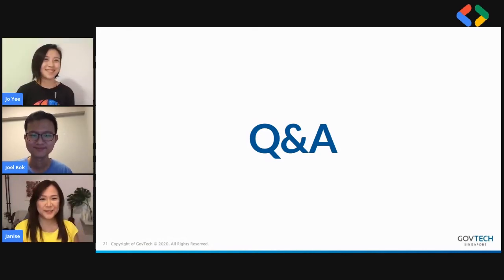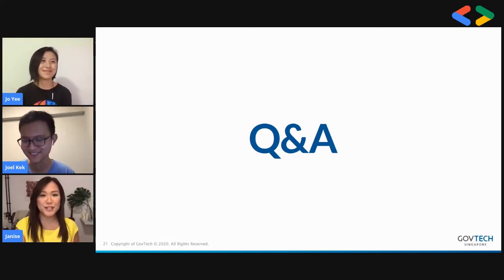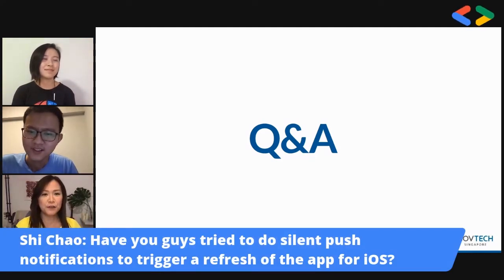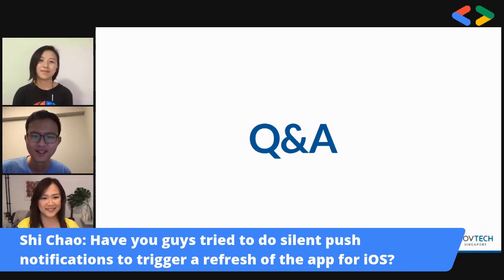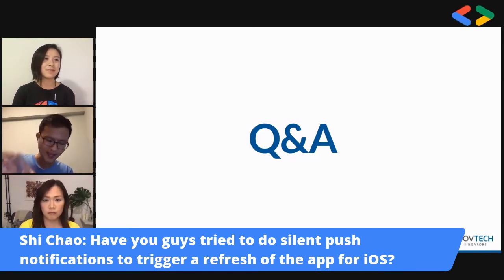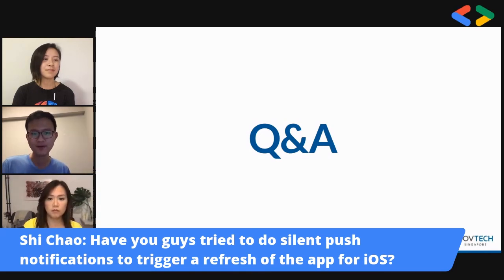Thank you, Joelle, for this super insightful sharing. Here's a question from Shichao: have you tried silent push notifications to trigger a refresh of the app for iOS? That's actually a really good idea and we tried everything, including silent push notifications. We found there are different types of limitations on iOS — it's not just background compute. When the app is in the background, it advertises and scans for Bluetooth in a different way, advertising in a proprietary way. Just getting background compute was not enough to overcome iOS limitations.